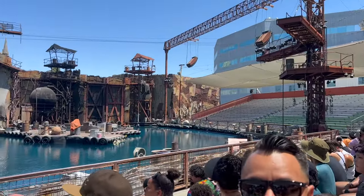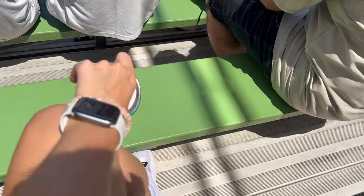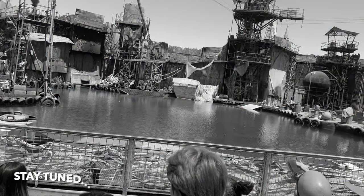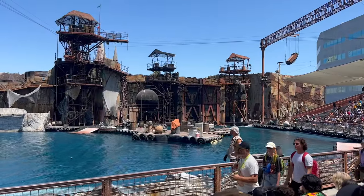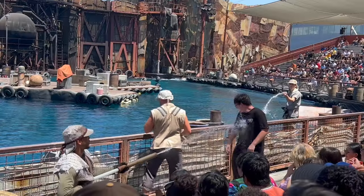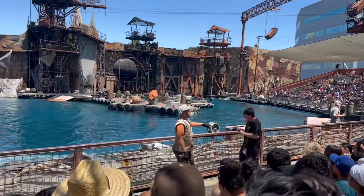Here are our Waterworld seats with the Express Pass. The green seats are the wet zone. Little did I know, we actually ended up with really good seats.